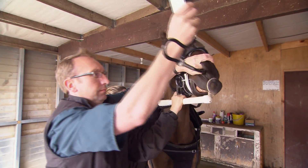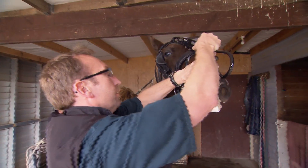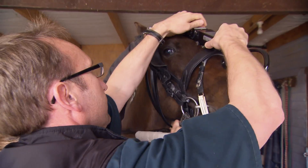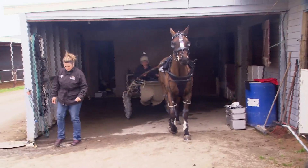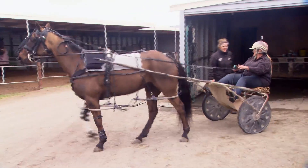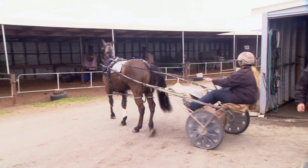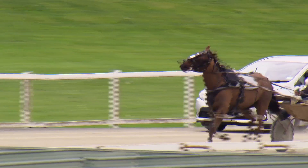The advantage of this particular system — what we call overground endoscopy — is that we can actually watch them doing their proper work. Previously we used high-speed treadmill examinations, but for a standardbred you can't get them to pull the cart on a treadmill, whereas with this type of system we can get them to do their specific work and watch them while they're doing that.